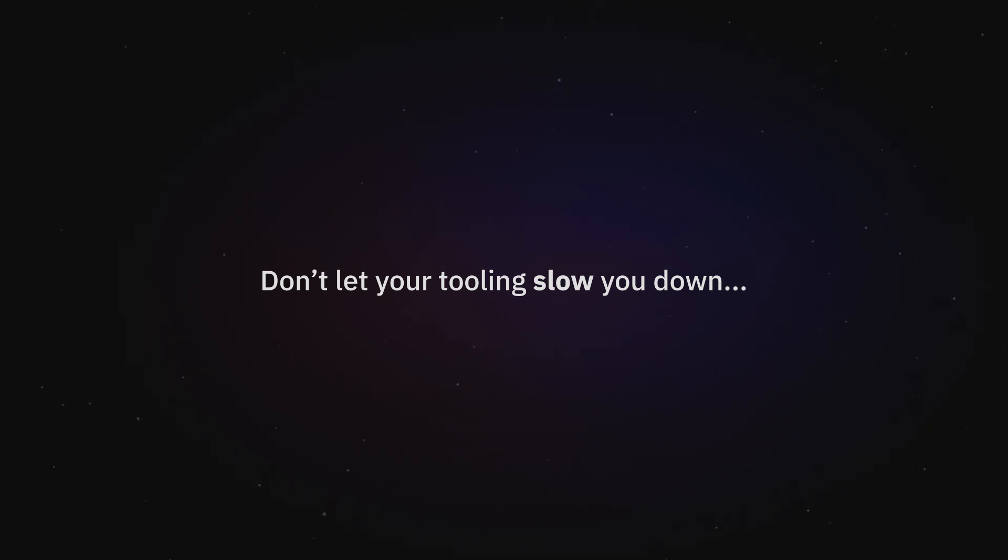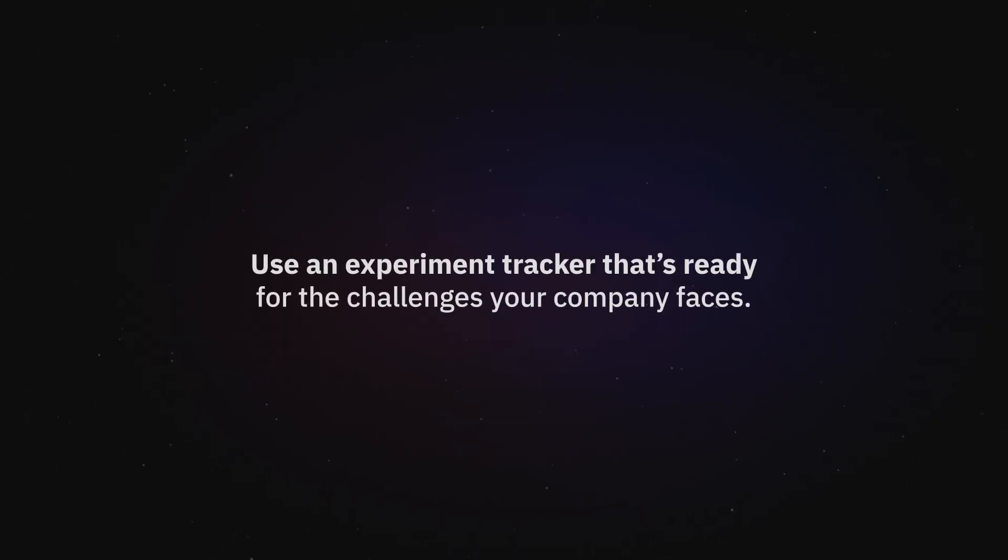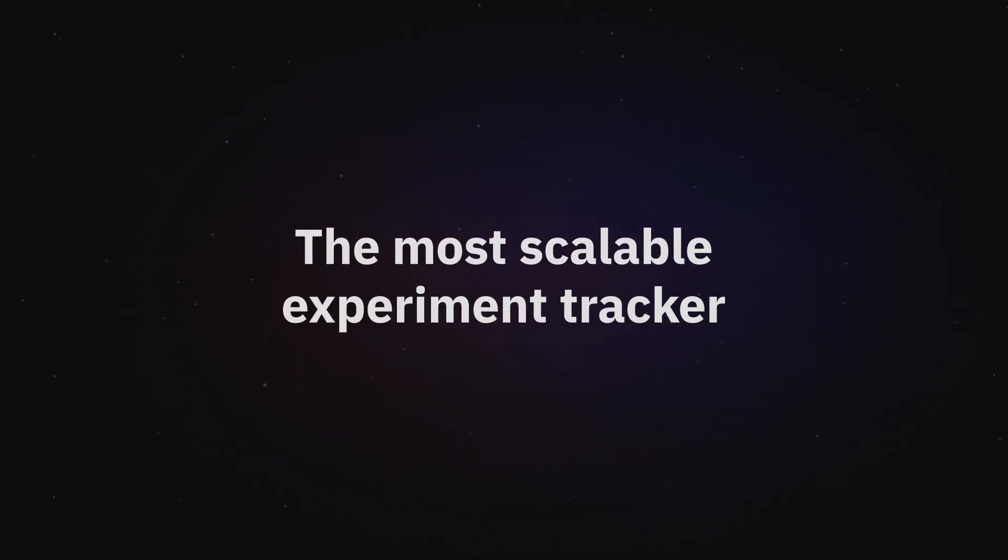Don't let your tooling slow you down on the way to the next AI breakthrough. Use an experiment tracker that's ready for the challenges your company faces. Use Neptune, the most scalable experiment tracker on the market.